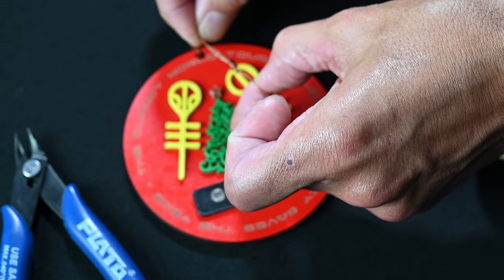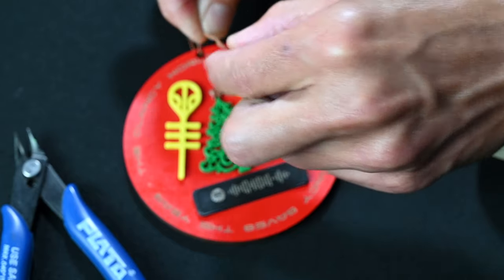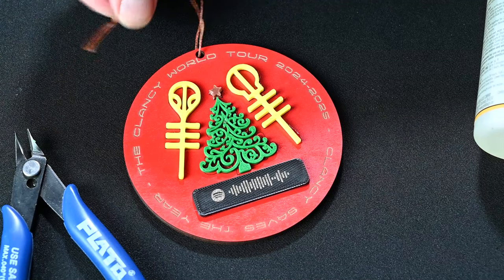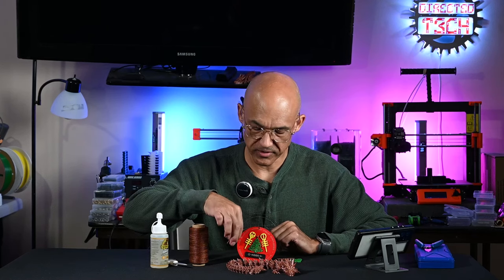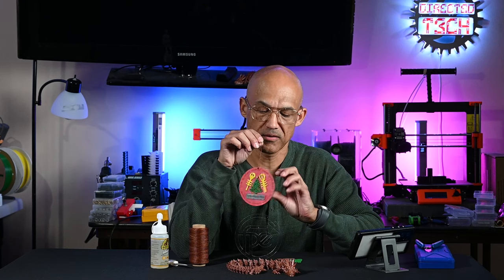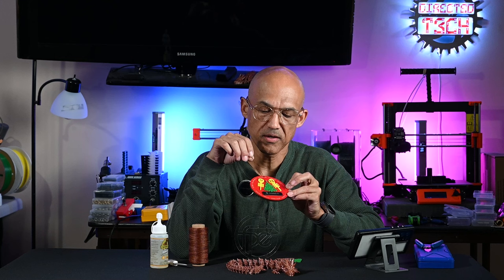We're going to add a little bit of string — I like to use this wax thread — and that gives us a nice finished product. We have a wonderful ornament. I think this was a fun little project and I'm very proud of it. I think the 21 Pilots fans out there will really be excited about it as well.